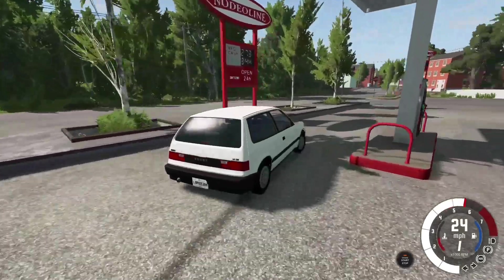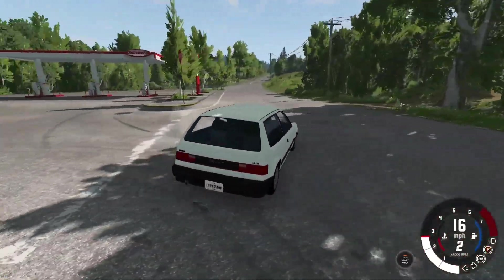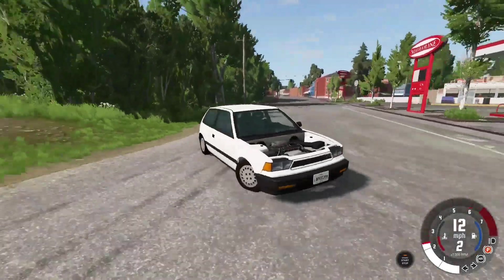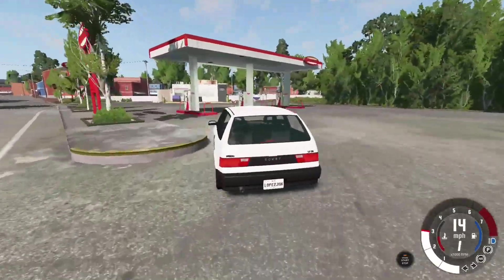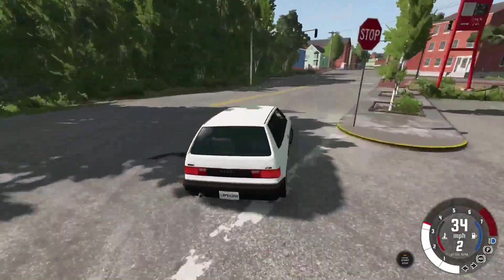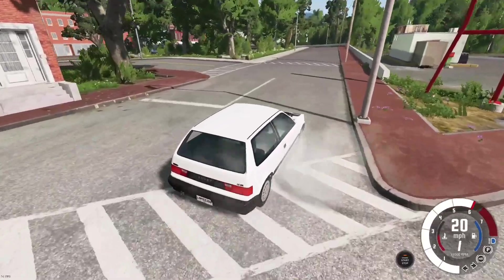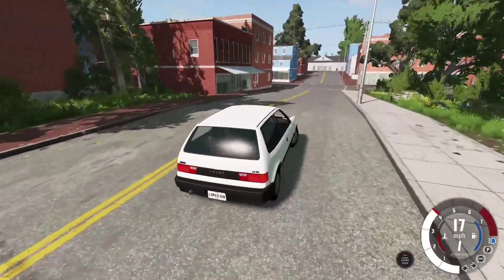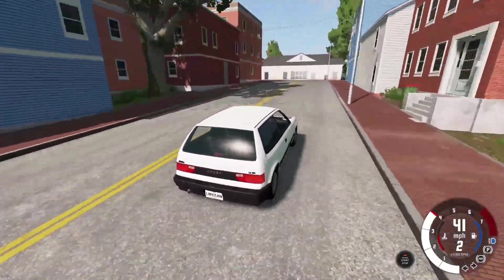Doesn't drive too bad, gives off actual wheel spin. And of course, front wheel drive — like any hot hatch should be. Quite a nice car. Headlights are quite bright, same with the rears. It's definitely — I mean, you could get one of these as a budget car. For a Civic, it's supposed to be cheap and sort of reliable. I'll happily accept that.